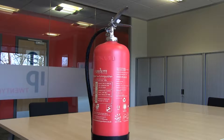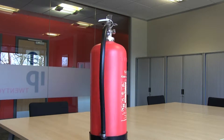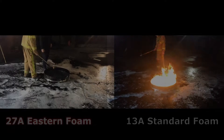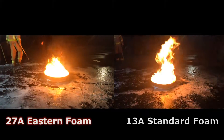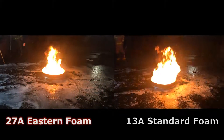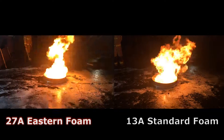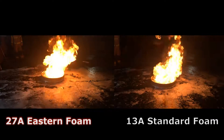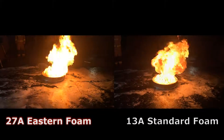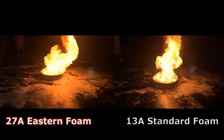Eastern extinguishers offer increased fire protection, typically twice as effective as standard extinguishers. In this control test we will be comparing our composite environmentally friendly foam extinguisher with a commonly used standard foam extinguisher. The same amount of fuel was used in each fire and the same untrained person operated both extinguishers.